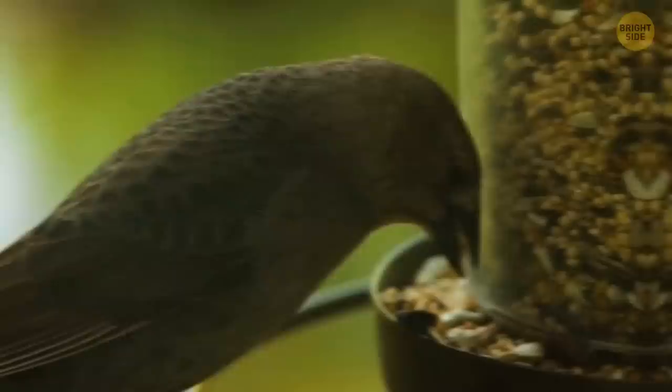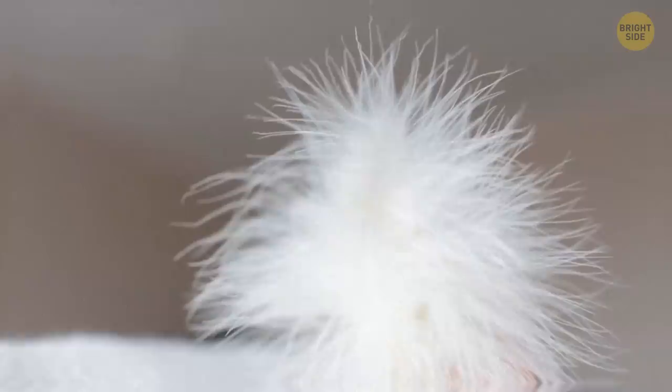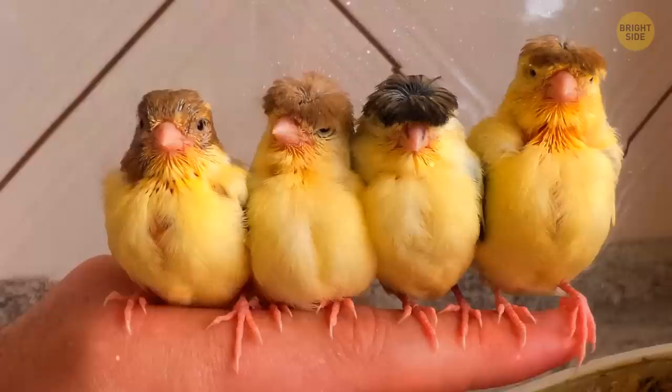For example, canaries can change colors after eating peppers. These birds have a special pigment that allows them to switch shades depending on their diet. So if a yellow canary eats red peppers, it can turn orange or red.